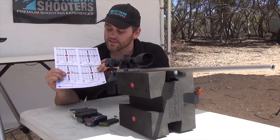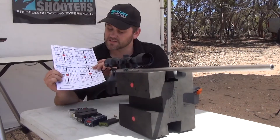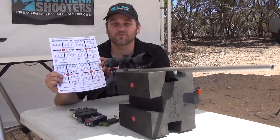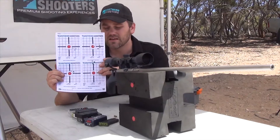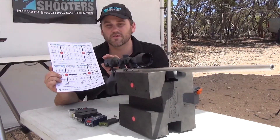The CCI Stingers — they are a lot faster velocity and it shows it here. They are hitting a lot higher, meaning they are not dropping as much. They were dead in line, so I didn't think there was much wind there. Which might make these the new load for this gun.